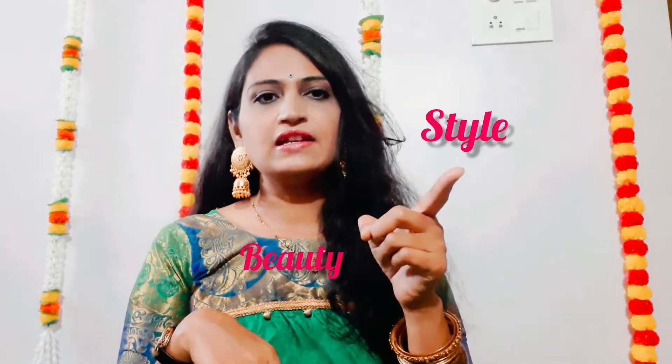If you like this video, you can subscribe to our channel and subscribe to our YouTube channel. You can share the video about fashion, beauty, style, and health related videos.